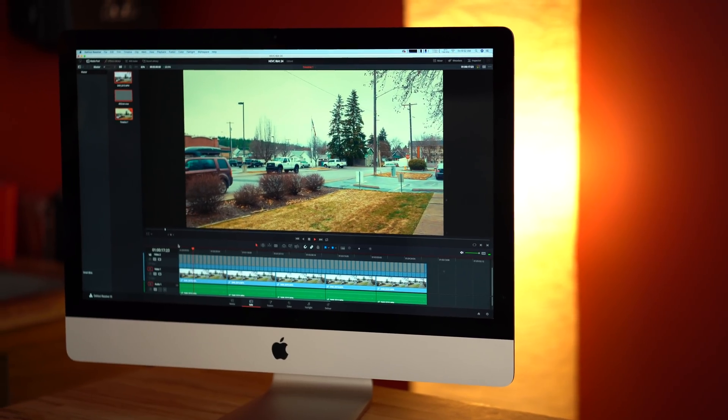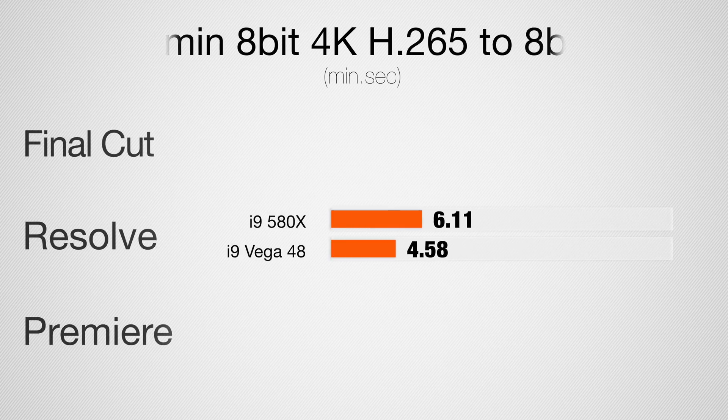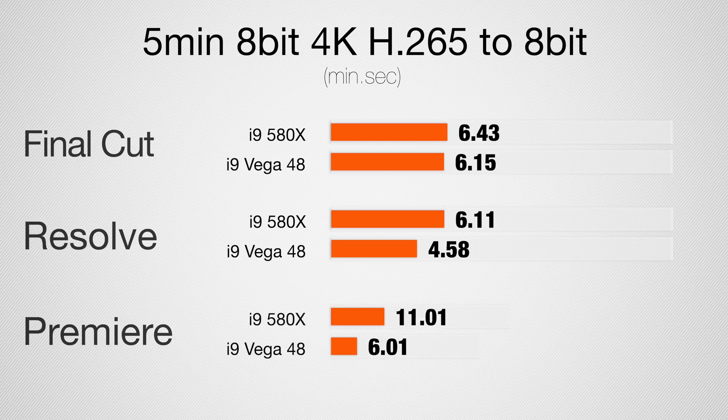Jumping into a 5-minute 4K project with 8-bit HEVC footage and effects: in DaVinci Resolve we see a similar 20% improvement, in Final Cut only an 8% improvement, but in Premiere Pro almost twice as fast. So far it really seems like Premiere Pro is loving the Vega graphics — we saw a similar thing with MacBook Pros, where Vega 20 compared to the 560X showed Premiere loves the new architecture.